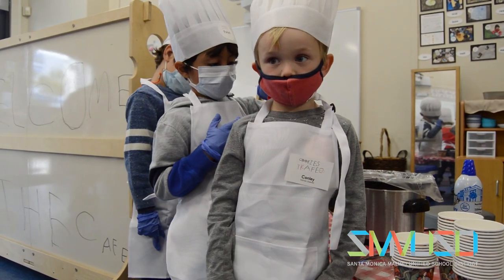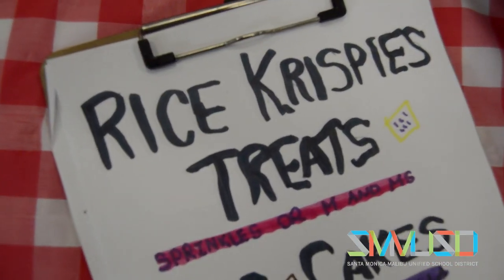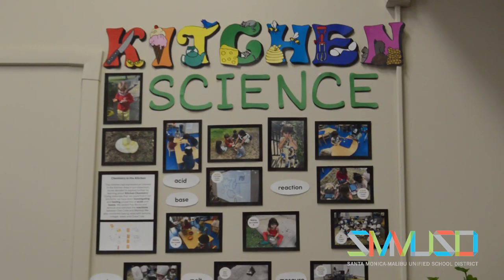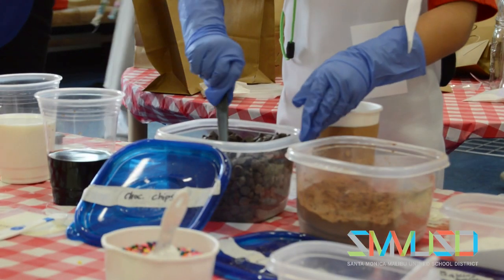The little chefs threw on aprons and tested out some sweet recipes over the past weeks, all in the name of science, technology, engineering, and math. It really encompasses so many academic disciplines. What do cooking and STEM have in common?